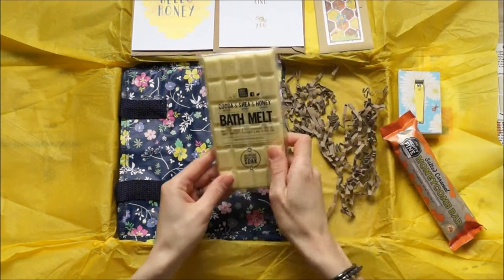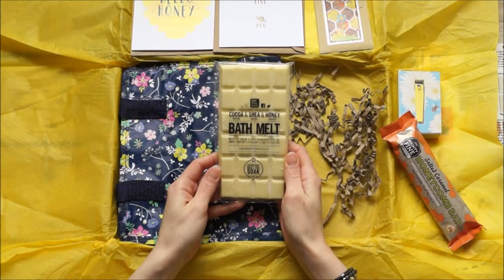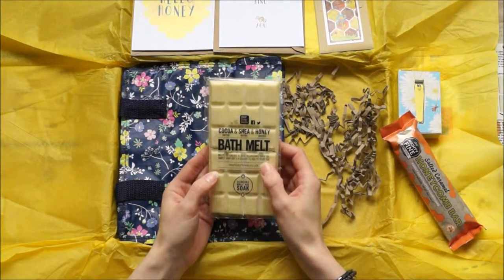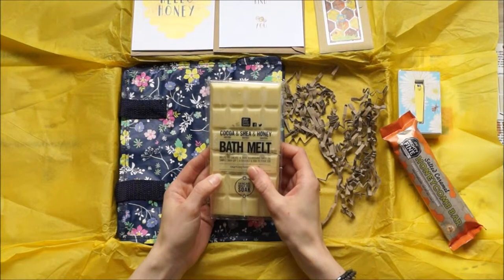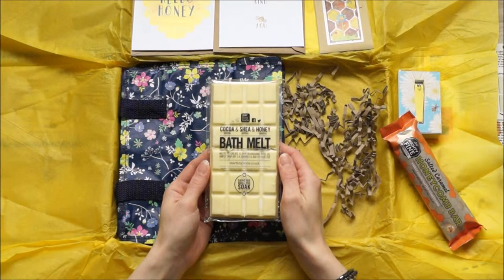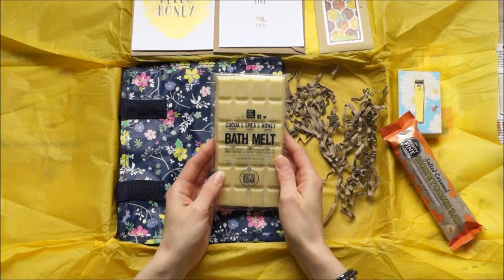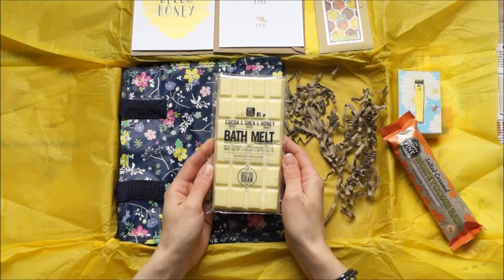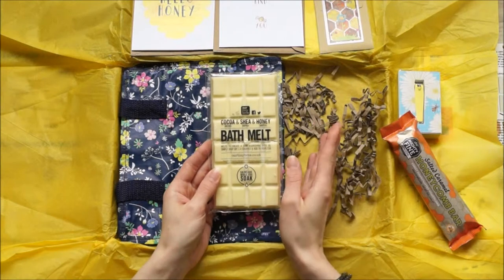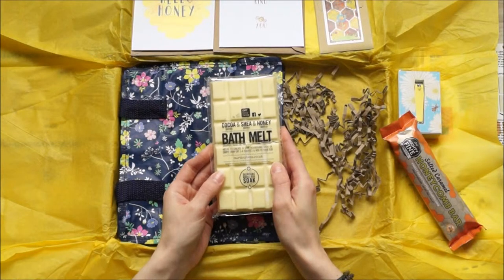Underneath we have a cocoa, shea butter and honey — British honey — bath melt. Although it looks like a giant bar of chocolate that I'd love to tuck into, I wouldn't recommend eating it. It says 'melt to create a skin nourishing bath oil — snap off one to four squares and add them to your tub.' That just sounds divine. I'm sure that once you've put it in your warm bath water it'd smell really nice, with all natural, 100% natural, bee friendly ingredients.